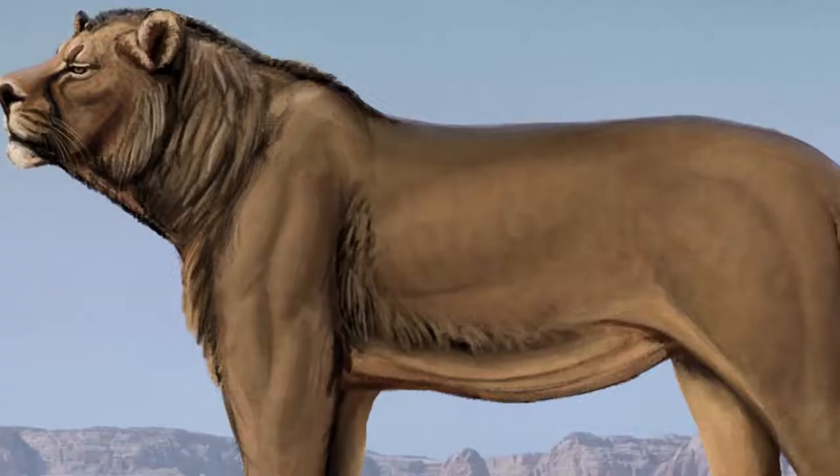The cat preferred savannas and grasslands, similar to modern-day lions. But it was also able to withstand colder climates, and probably used caves in order to protect itself from harsh conditions.